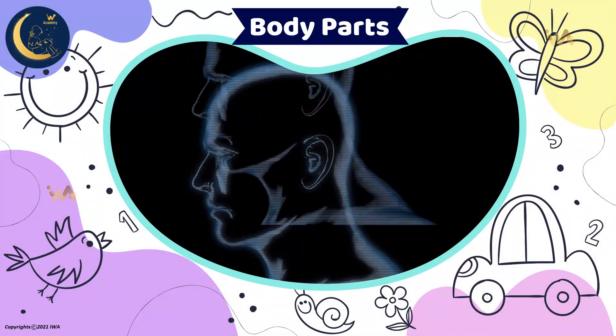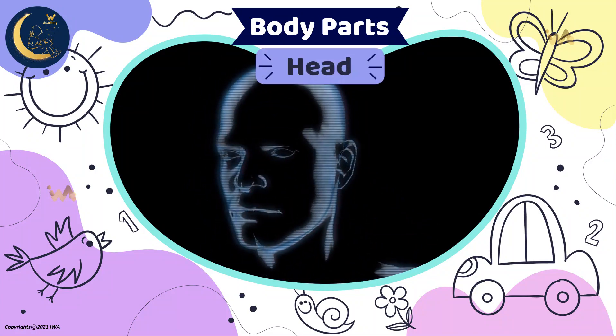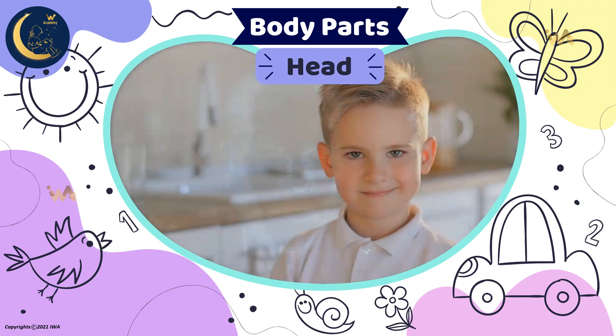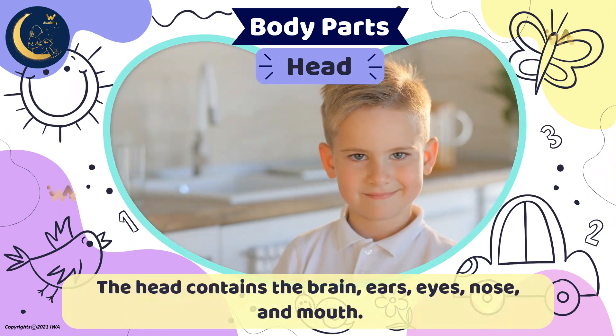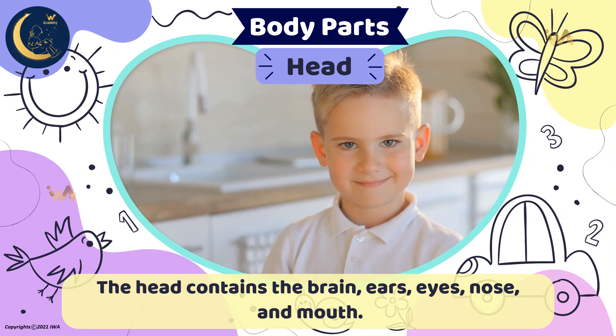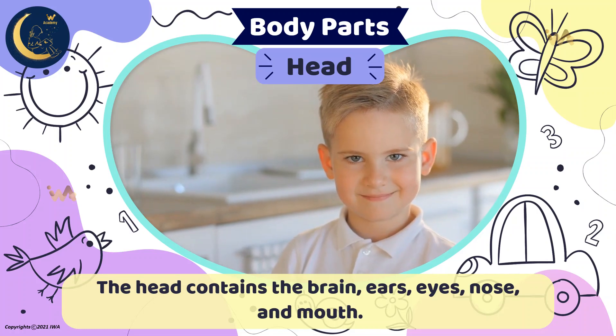This is the upper part of the body above the neck. It's a head. The head contains the brain, ears, eyes, nose, and mouth. Without a healthy brain, all of the other parts will be useless.